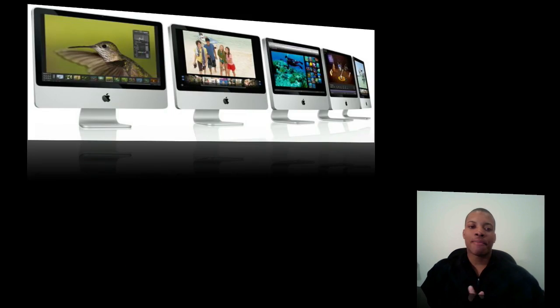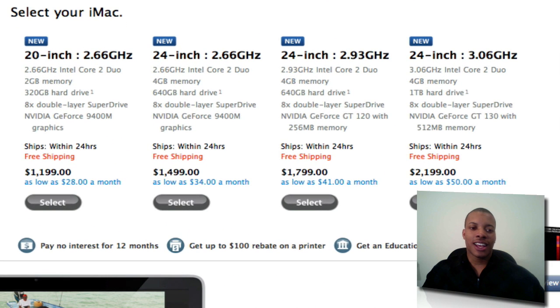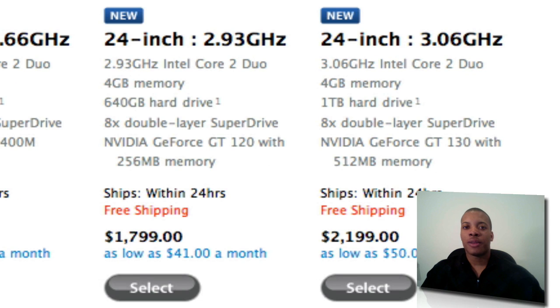Finally, let's get to the iMac. The iMac has a nice refresh — not a design change, just updates to the internals. There's now only one 20-inch model available at $1,200, and three different 24-inch versions to choose from. The one I'm most interested in is the middle 24-inch model: 2.93 GHz, 4 GB of memory, 640 GB hard drive, and the NVIDIA GT 120 with 256 MB of memory. It's a pretty nice screen and a price point I'm thinking about, especially with my military discount.